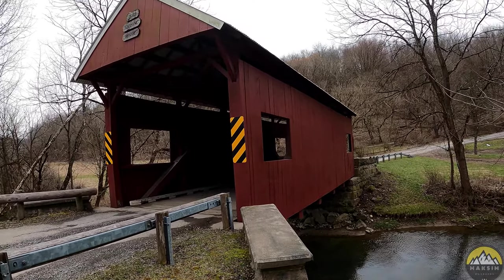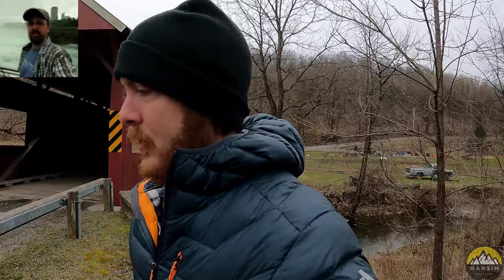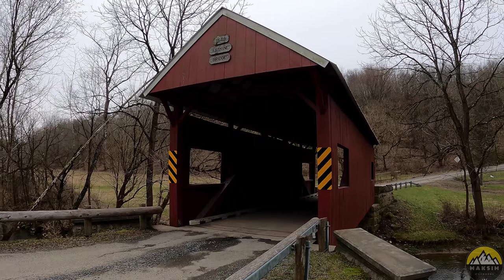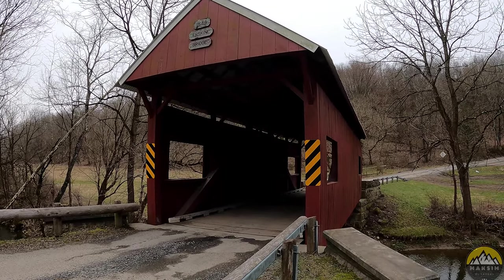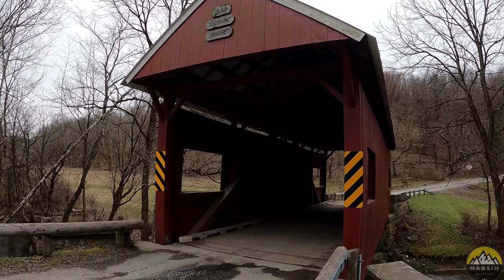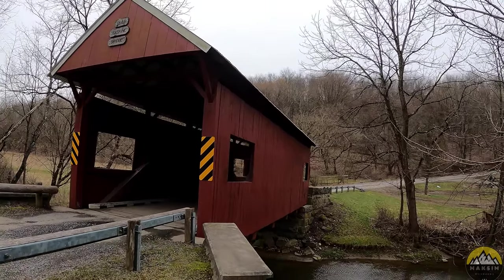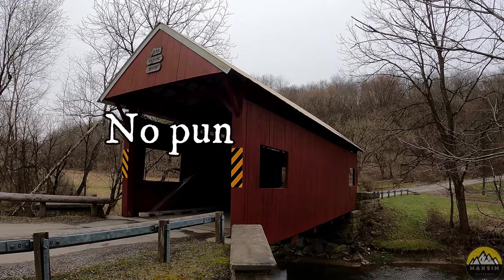Most covered bridges don't have windows like this. I actually learned this from the Wandering Woodsman — he said they don't have windows normally because horses would travel across these bridges and get spooked when they looked down over the waterway. So windows aren't normally part of covered bridges, but that is a cool theory. Kudos to the Wandering Woodsman — he's covered a lot of covered bridges on the eastern side of the state.